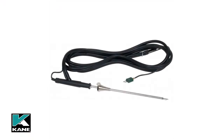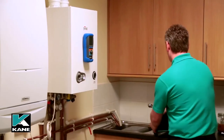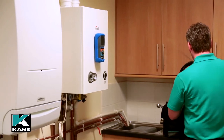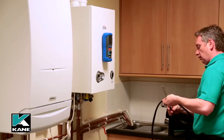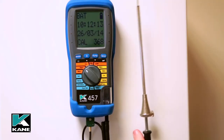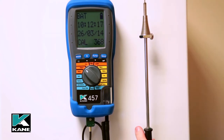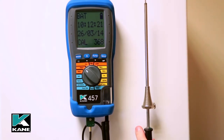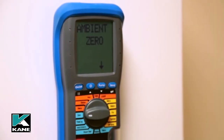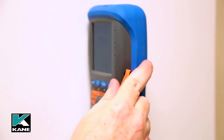The flue probe is an important part of the analyzer and is manufactured to a high specification. The 3m hose and stainless steel probe incorporates a thermal temperature probe providing accurate flue gas temperature measurement. The adjustable depth stop cone ensures accurate positioning into the flue. There is also an inlet for the CO2 zero calibration capsule, which will be covered in more detail later.